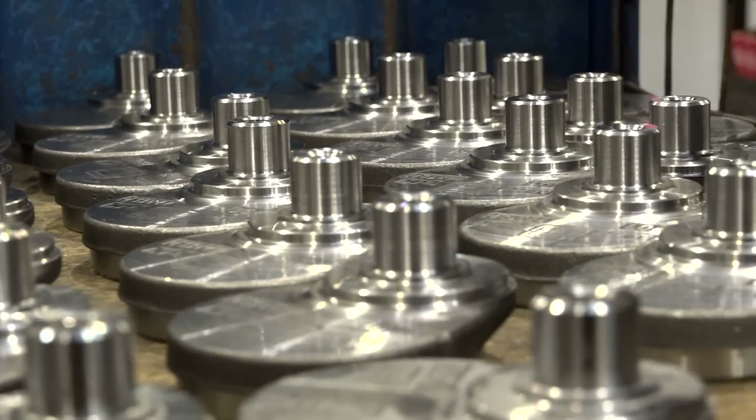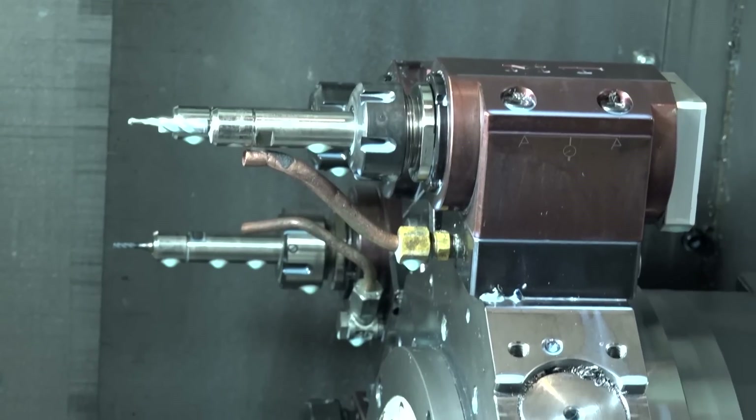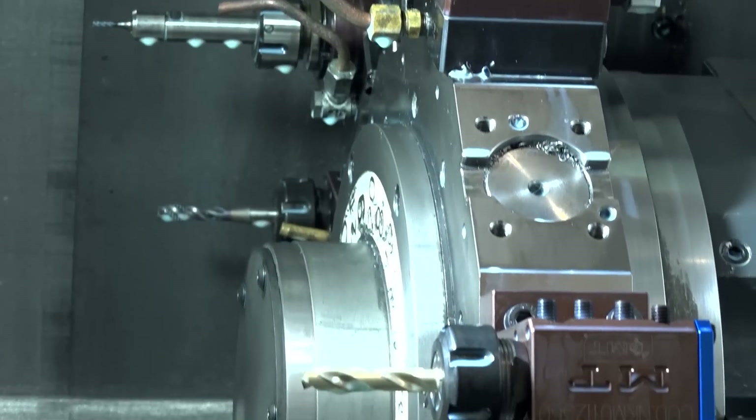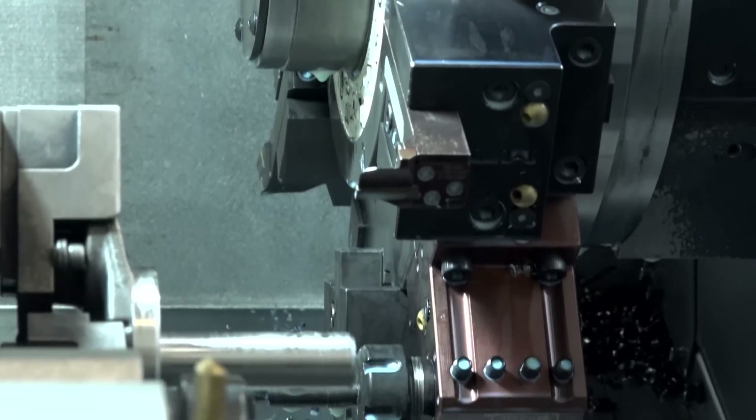Before we had problems with the tips. Now with this machine we don't change the tips as often as we did before. The machine is much more stable and much more accurate.